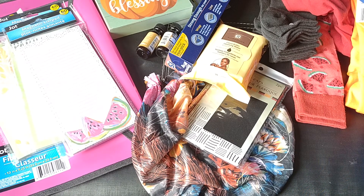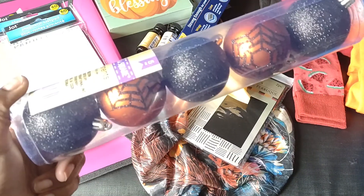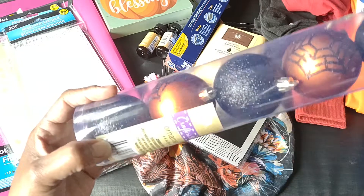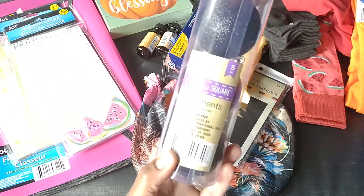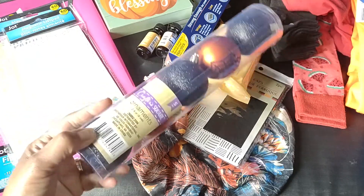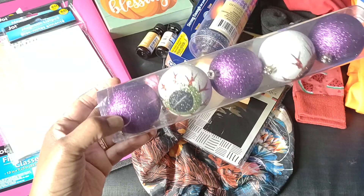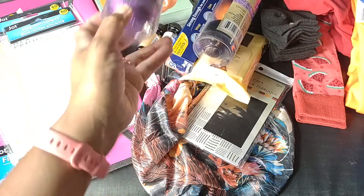In the Halloween section I did pick up some ornaments — these are the larger ones. You get five in there; there's the black and then the orange with the spider web, by Crafter Square, so they're glittered of course. And then I picked up the one with the eyeballs — I just thought they were cute.